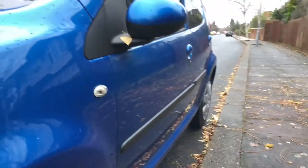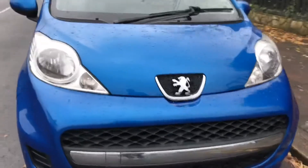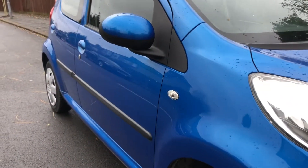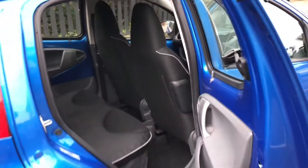Closer look at the flanks — all the bodywork's in good condition. Red door, as you can see, it's a 5-door.